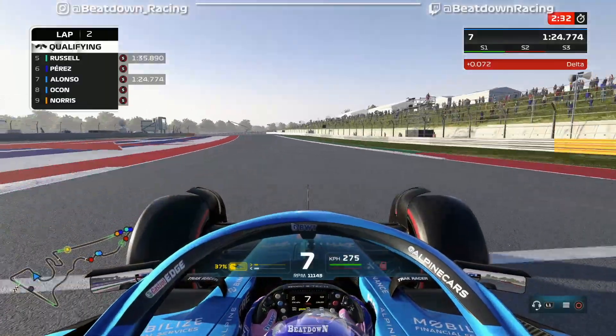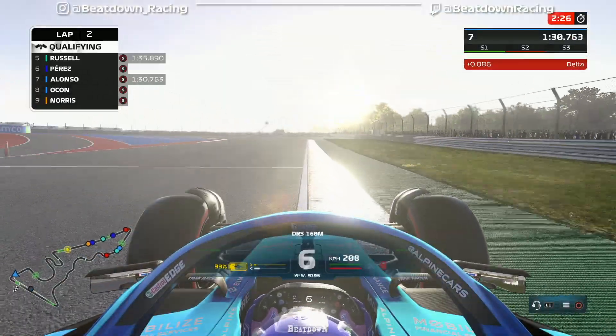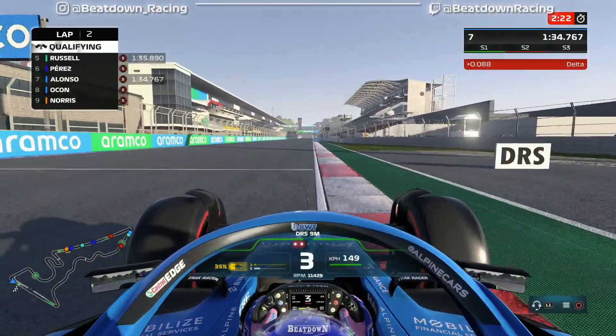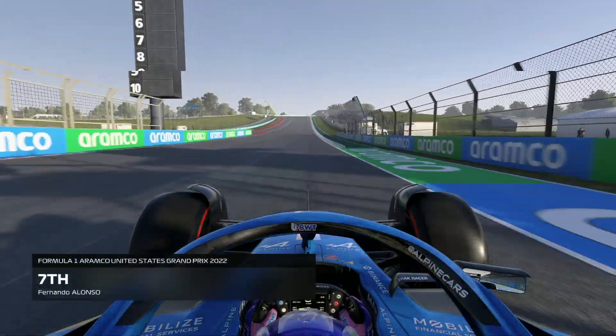We're very close, but we're not going to be able to improve. That's going to be P7 as our starting position for tomorrow.